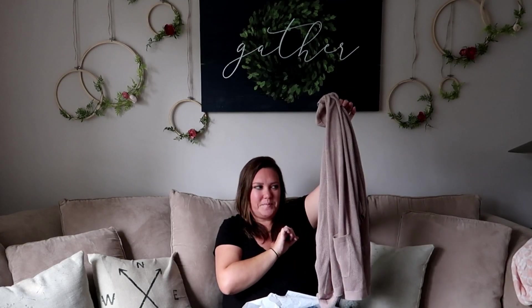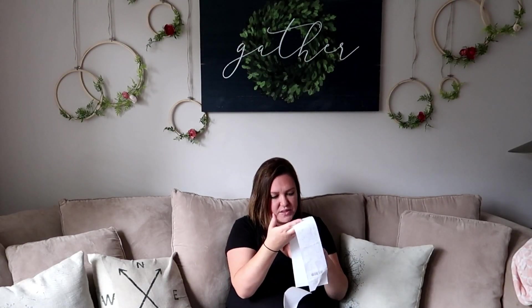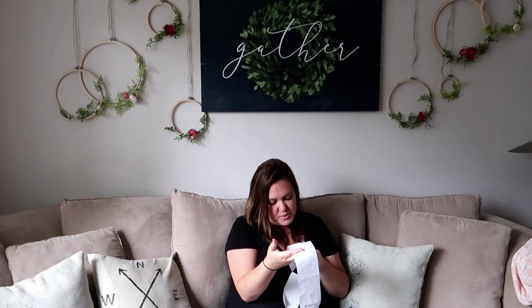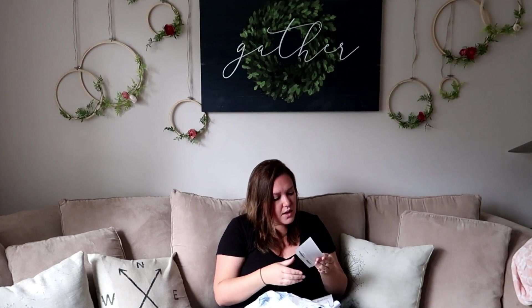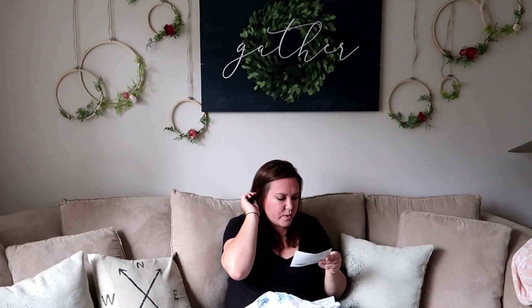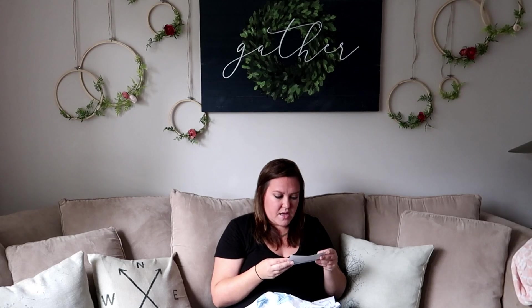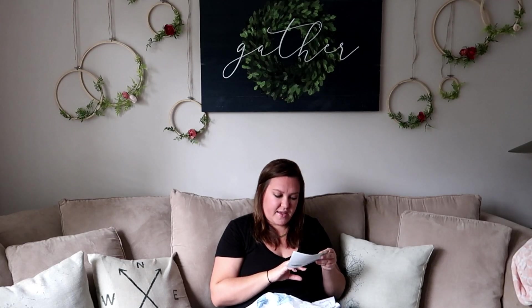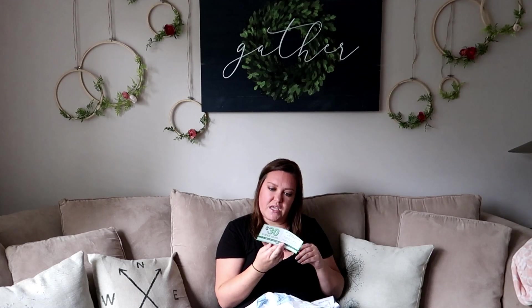Overall, let me tell you how much we spent - we spent $154.94 and I saved $62.92, so not too shabby. They're also doing something called Super Cash where you get $10 for every $25 that you spend. I got $30 in Super Cash that I can use from October 20th to October 28th.